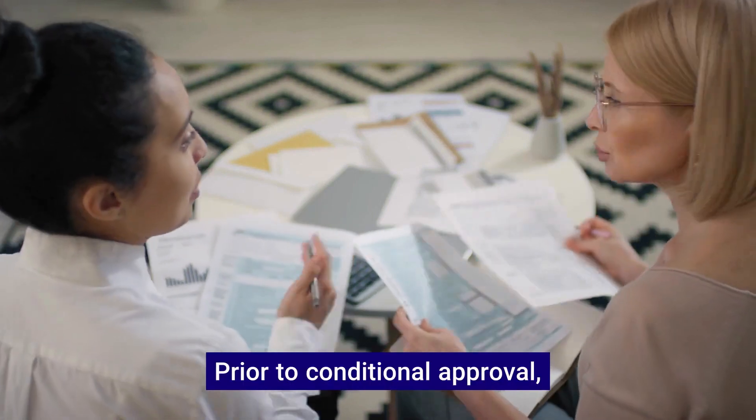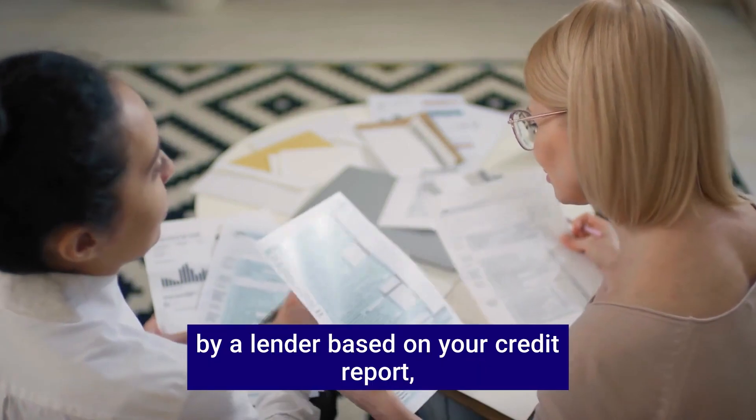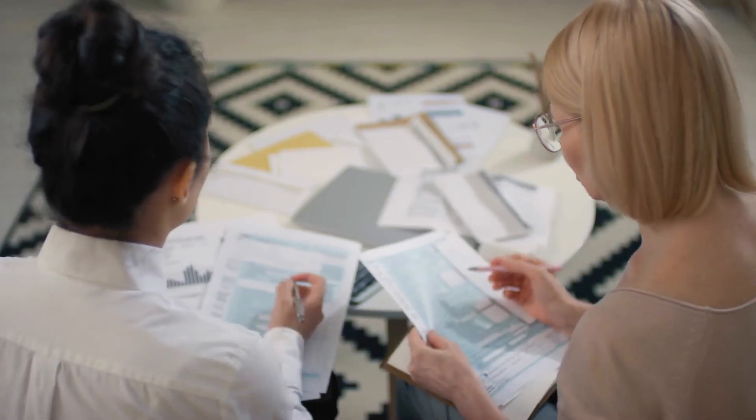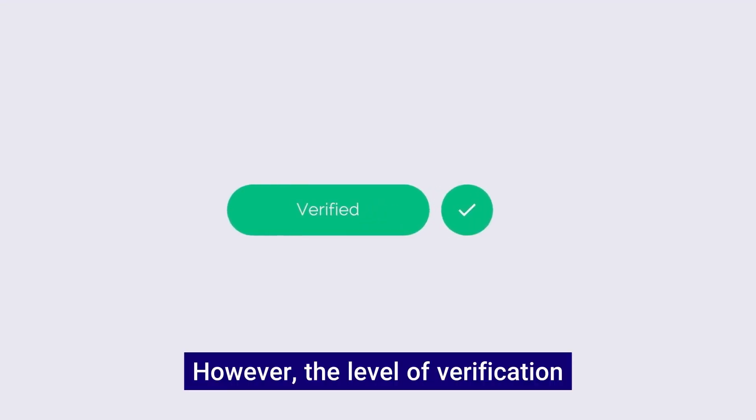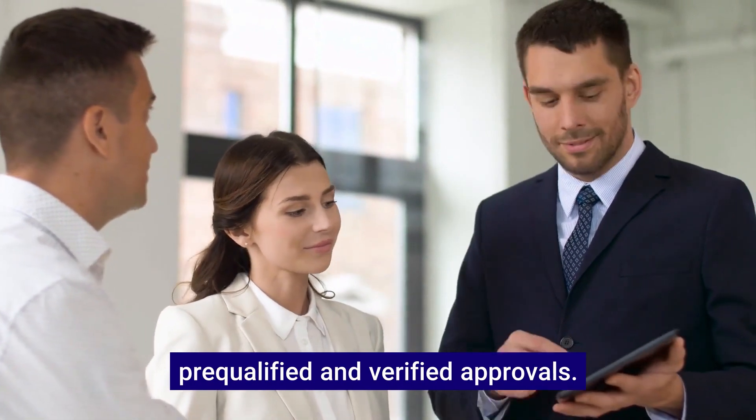Prior to conditional approval, there's the initial mortgage approval. This is where you get pre-approved by a lender based on your credit report, income, and assets. However, the level of verification can vary, and it's important to understand the distinction between pre-qualified and verified approvals.